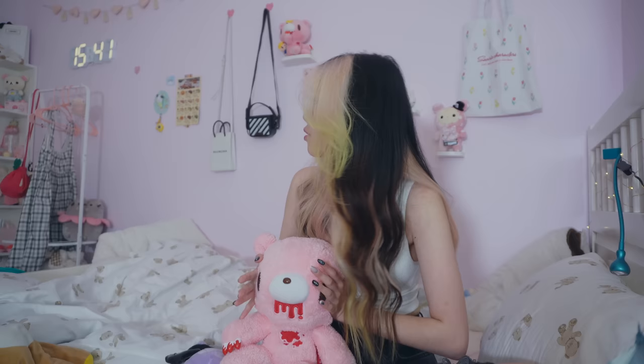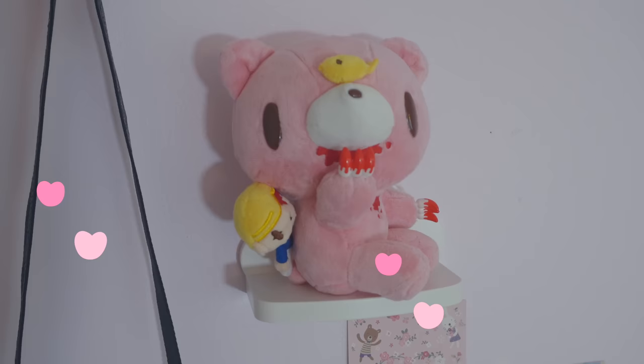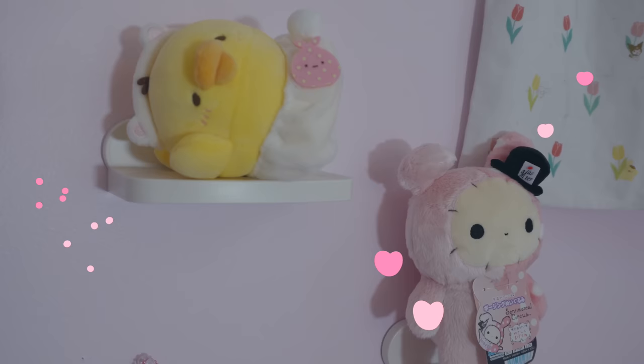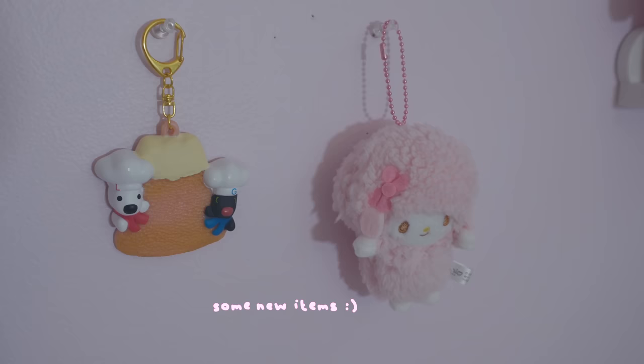I got a bunch of stuff from Japan — the vlog is still coming, I have like three or four Japan vlogs lined up, it's just gonna take me a minute to edit all of them. I got so much new stuff that I've also been redecorating with all that. I didn't know what to put on these shelves for the longest time but I feel like these three big plushies are just perfect, so I've been very happy about that.